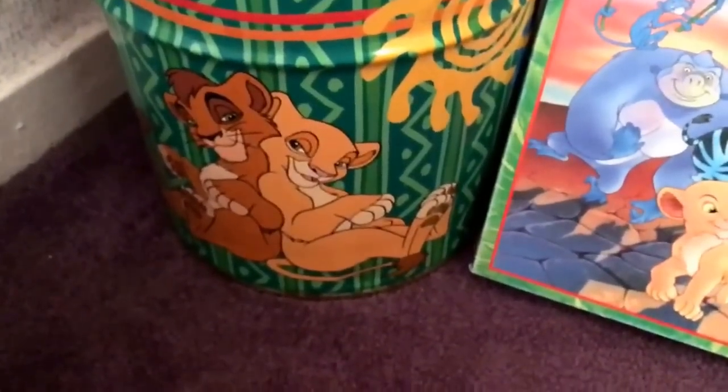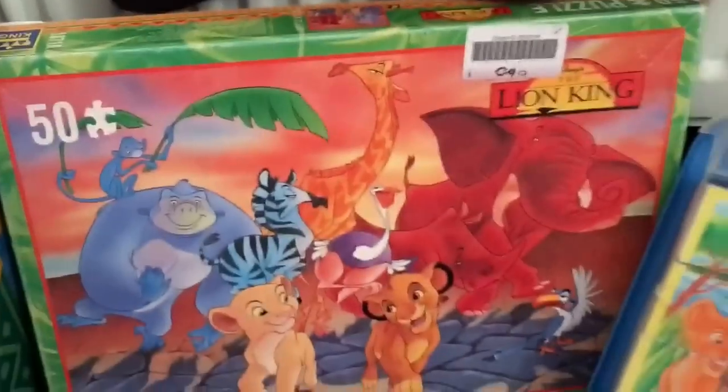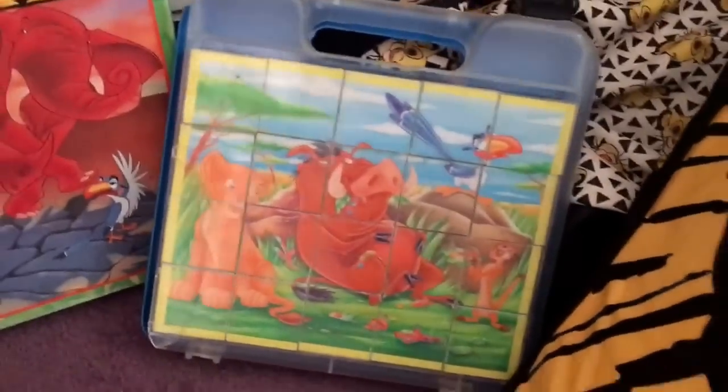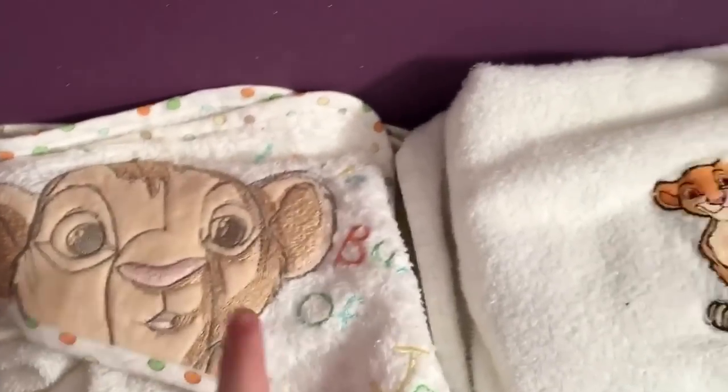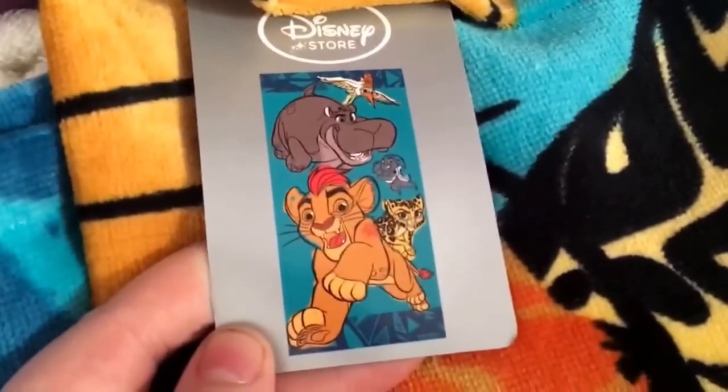I have my metal Simba's Pride bin and my Kiara umbrella as well, and some more jigsaws there. Up here I have some towels — my Simba one, my Kiara one, and my new Lion Guard one. This is the design on it.